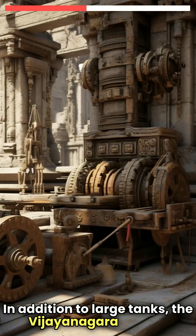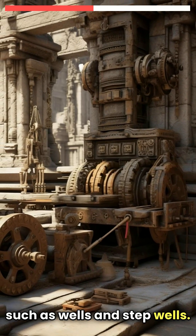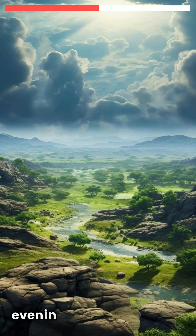In addition to large tanks, the Vijayanagara Empire also utilised a variety of smaller irrigation structures, such as wells and step wells. These structures tapped into underground water sources, providing a reliable water supply even in periods of drought.